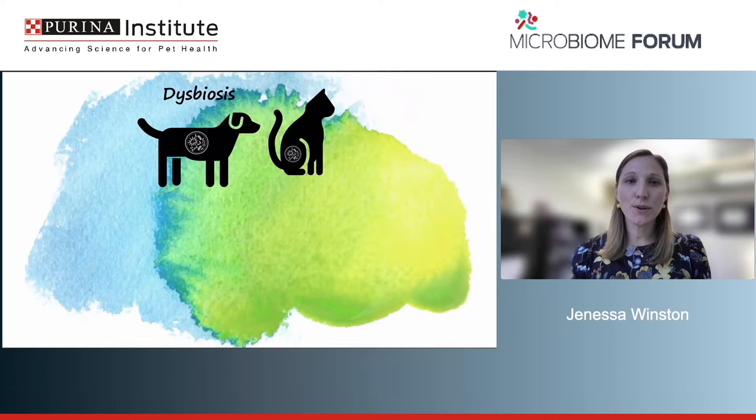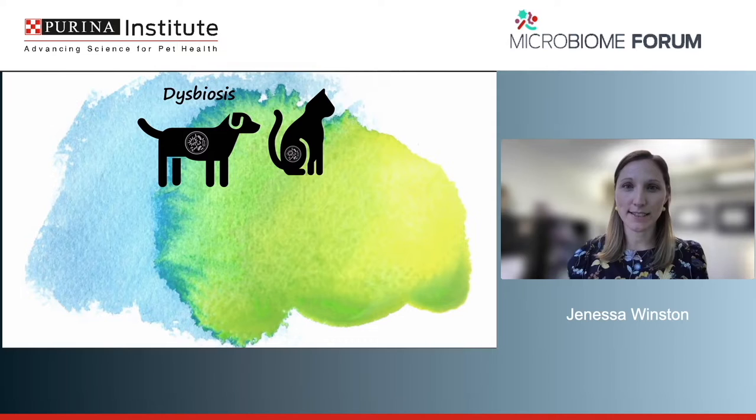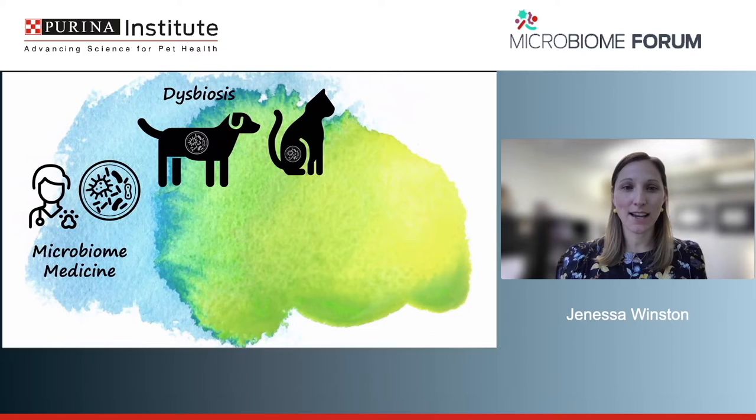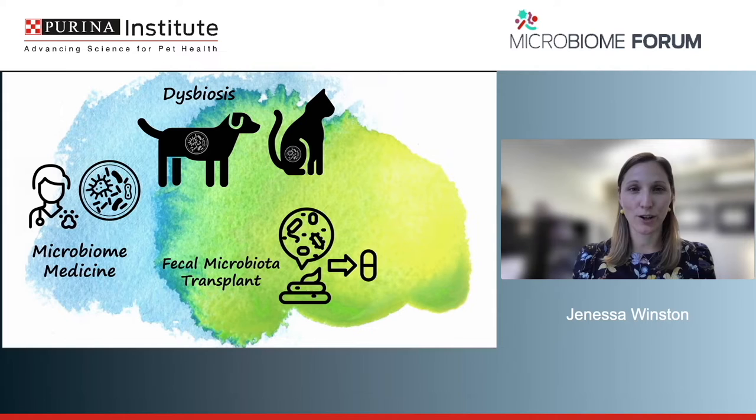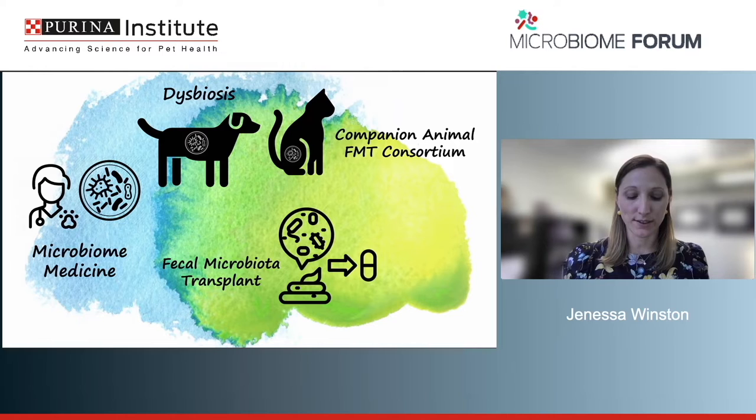Today's talk will review and go into detail about dysbiosis — we talked about it yesterday, so it's good to jog our memories. We'll talk about the concept of microbiome medicine and how we can use different therapeutics to target dysbiosis, specifically focusing on FMT or fecal transplant. We'll cover the human space, the veterinary literature, and then the companion animal FMT consortium's work on clinical guidelines for implementation in practice.